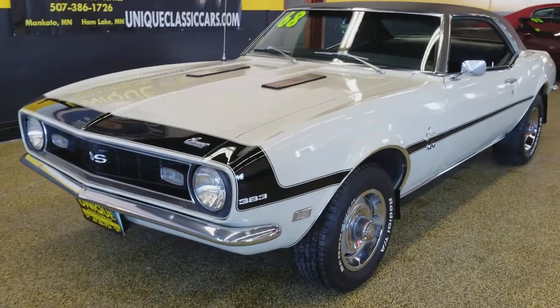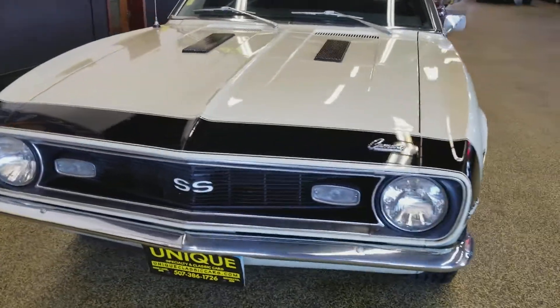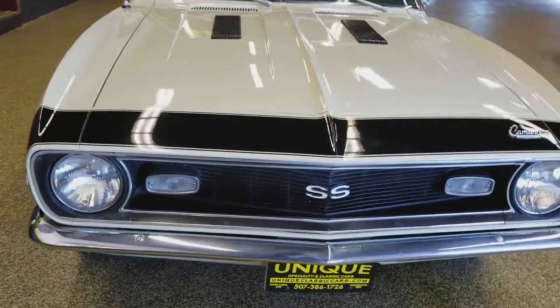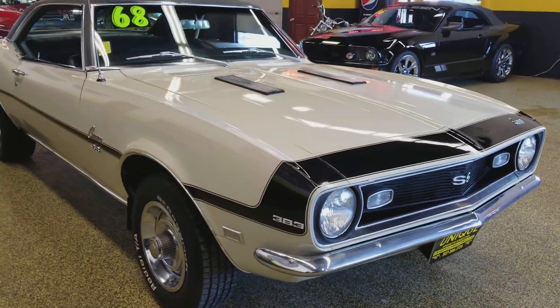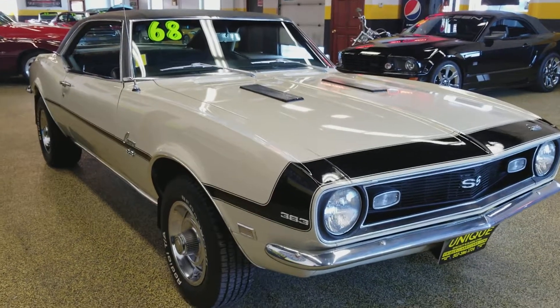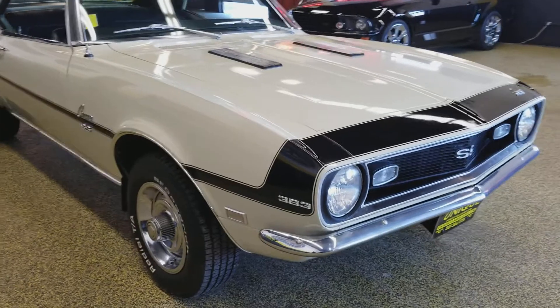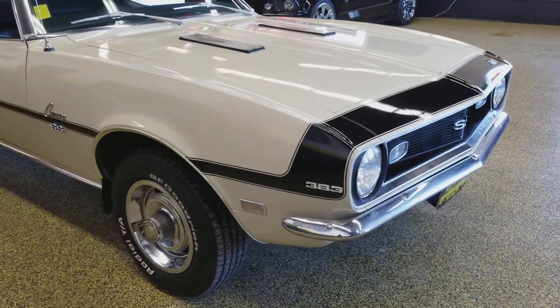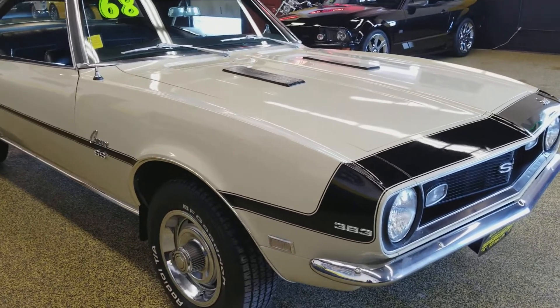Here's a 1968 Chevrolet Camaro. This car is an SS Tribute — it's just had the SS badging put on it. It is powered by a 383, a quite healthy 383, nice running. It's got a little bit of a cam in her. You can hear that engine's got a little bit of load to it. Look around behind it and you can hear how good it sounds.